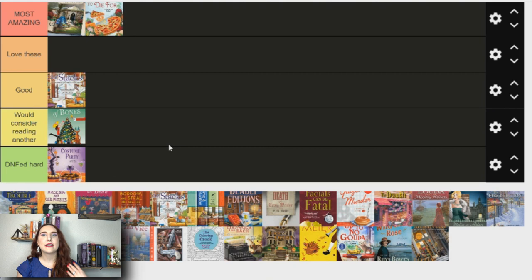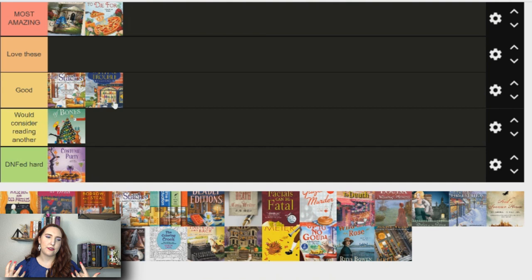The next one is A Spell for Trouble — I'm gonna put this in the good category because it's definitely a solid one. I've only read one from this series, which is part of the Enchanted Bay series, and I really liked it. I'm not a huge paranormal mystery fan, but this is one of the few I've read that I did really like. The magic wasn't used as a deus ex machina to solve all the problems, but it had some fun elements. I want to read the second one.